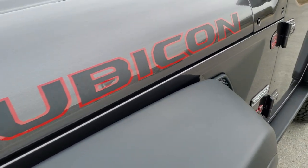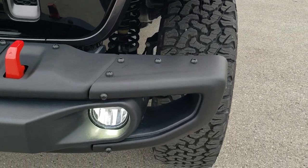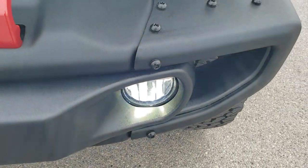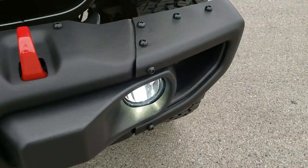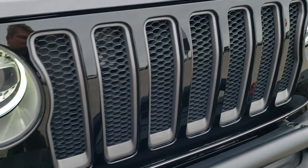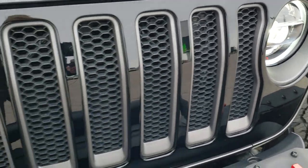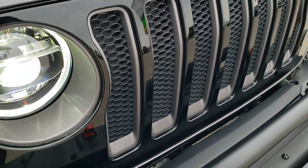The red outlined Rubicon stickers, the LED headlamps and running lights are standard on the Recon. The metal bumpers are standard on the Recon — you can remove the side pieces as well for better tire travel. You also get red tow hooks and the gloss black grill insert, which is a seven-slotted grill with the granite crystal trim on there.